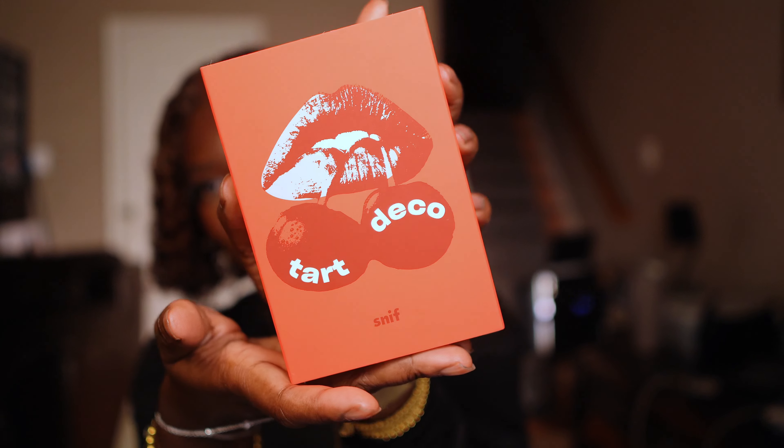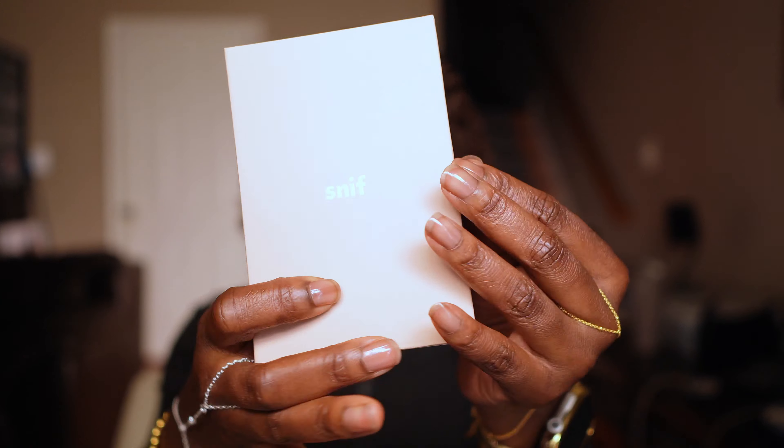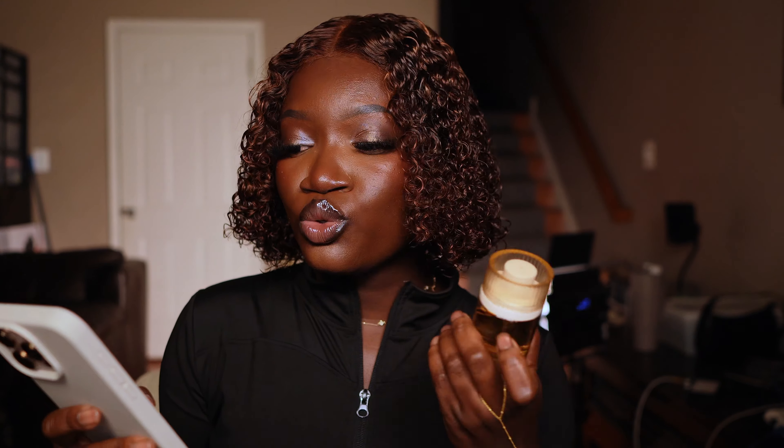Now to the last one I have — this is Tarte Deco. This is what the packaging looks like, and you pull it out and Tarte Deco is in there. I'm just going to start off this review for this particular fragrance by saying that this is the best cherry fragrance I have in my collection, and that's on period. I do not want to hear it.